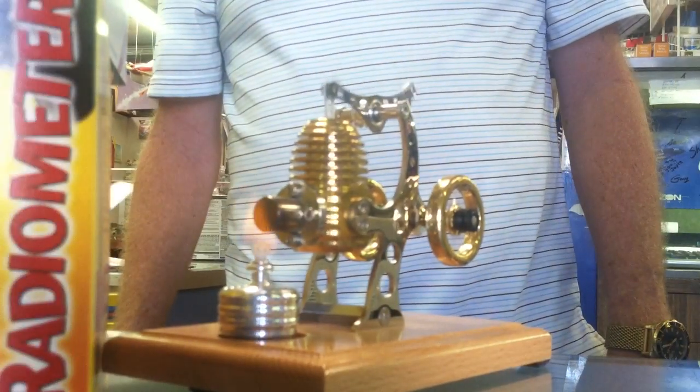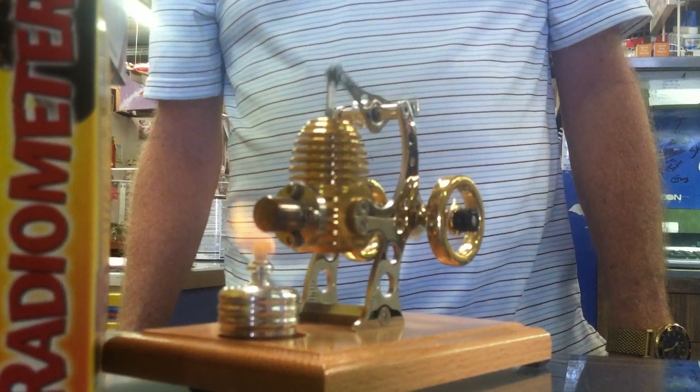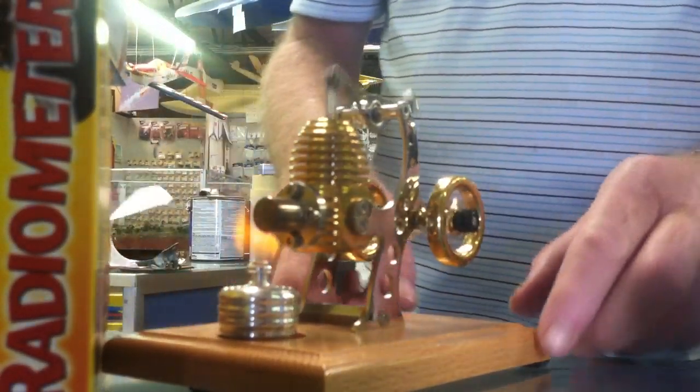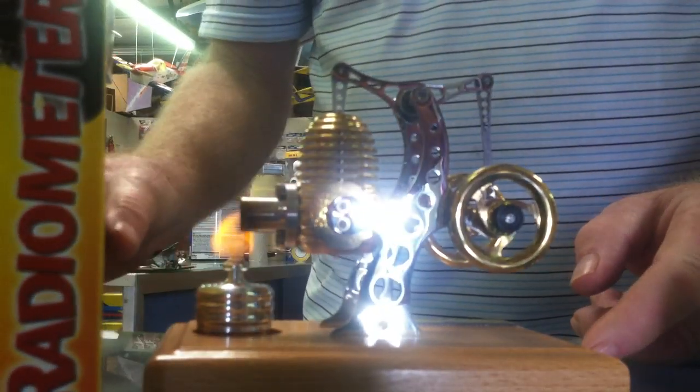How much torque does it have? Could it pull a belt? You said it has more power than the... I think the wind is getting to it — if I can block it off here somehow. That's a little bit better.